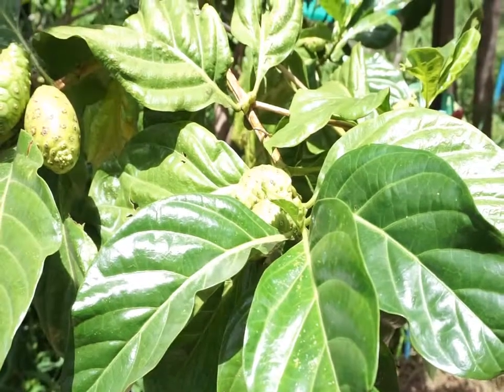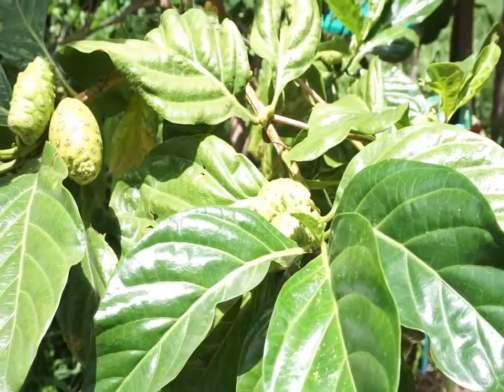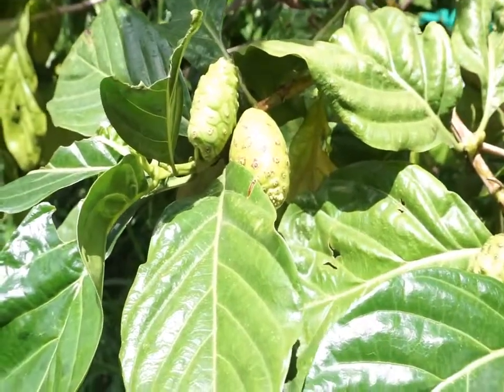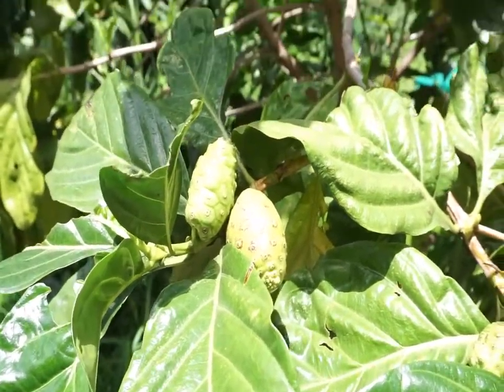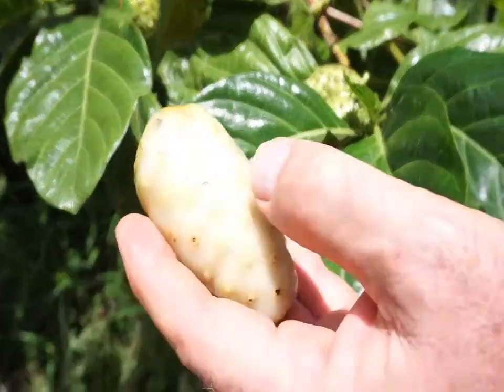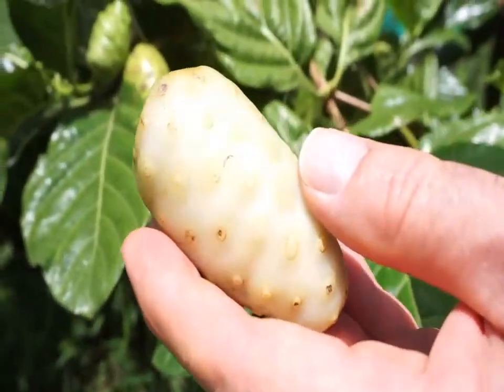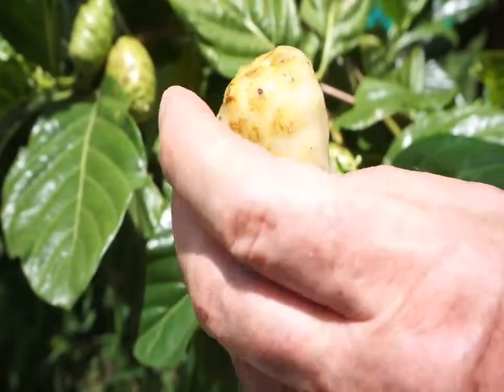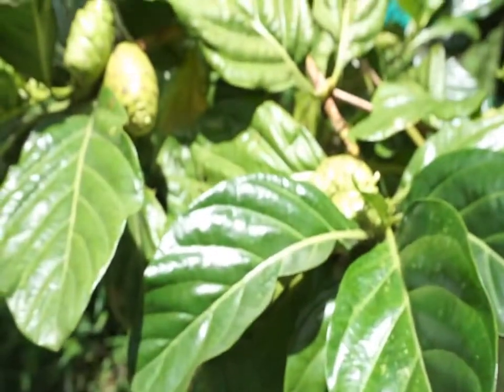I wanted to bring you outside to have a look at the noni fruit tree. You can see the fruit scattered about the tree. This one fell off this morning — it's a little bit soft. If you smell it, it smells like rotten blue cheese, but it's apparently packed full of nutrients.